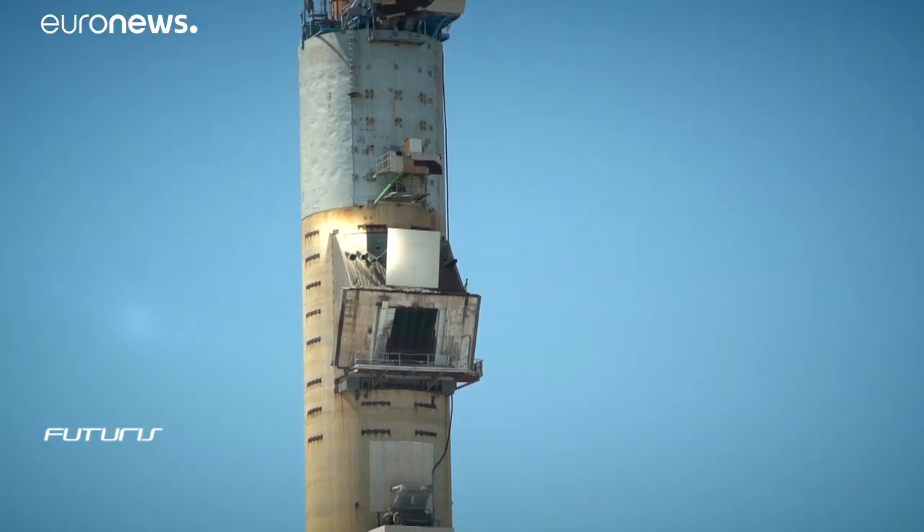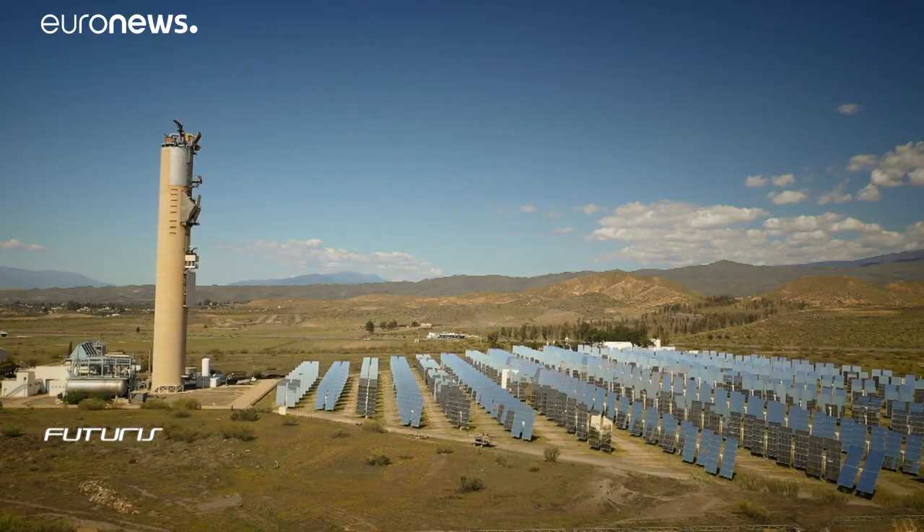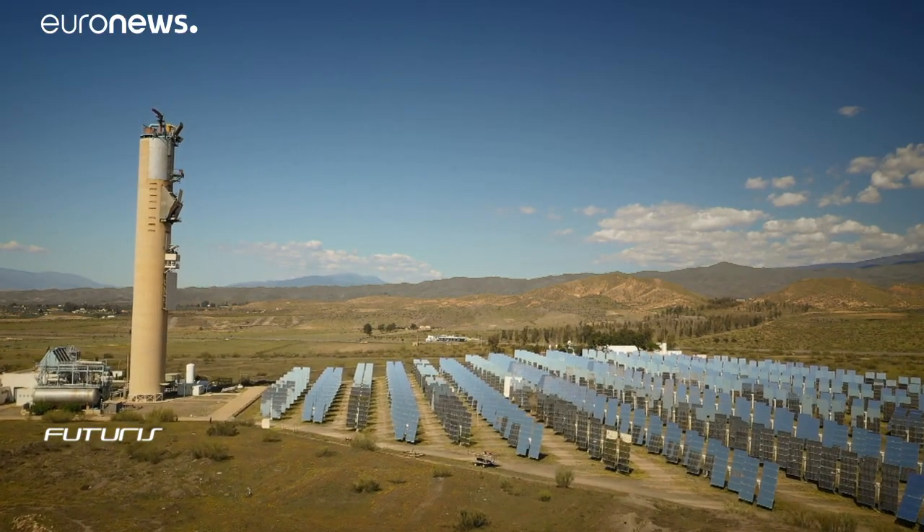All these mirrors concentrate the heat of the Sun onto this central tower in southern Spain, turning water into steam, and in a working power plant driving a power turbine. Concentrated solar power, CSP, has the potential to bring energy to remote areas of the world.